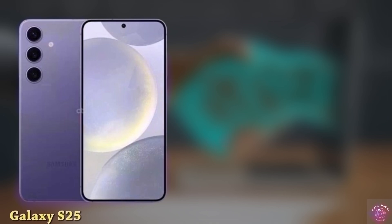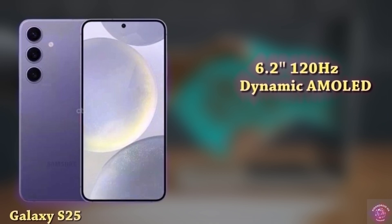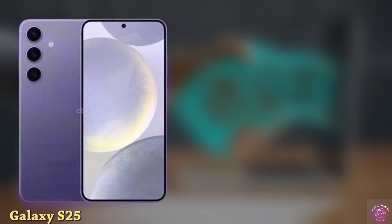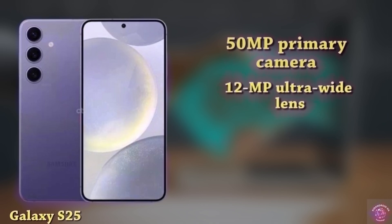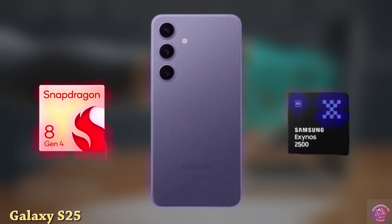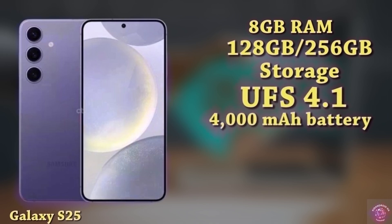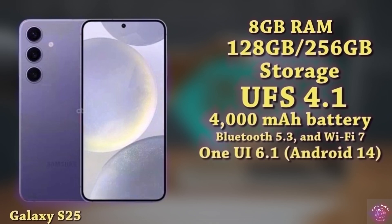The Galaxy S25 is equipped with a 6.2-inch 120Hz Dynamic AMOLED display with a resolution of 2340x1080, shielded by Gorilla Glass Victus 2. For selfies, there's a 12-megapixel punch-hole front camera. On the back, the phone features a 50-megapixel primary camera, a 12-megapixel ultra-wide lens, and a 10-megapixel telephoto lens. It will be powered by the Snapdragon 8 Elite. The device offers 8GB of RAM with storage choices of 128GB or 256GB, utilizing UFS 4.1 technology, and a 4,000mAh battery supporting 25W fast charging. Connectivity includes 5G, Bluetooth 5.3, and Wi-Fi 7, running One UI 6.1 based on Android 14, with an estimated price of $800.